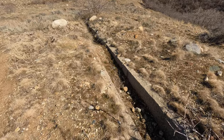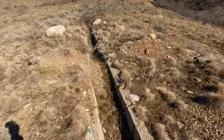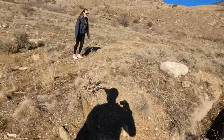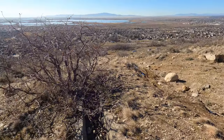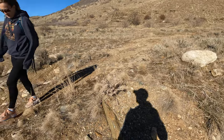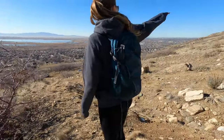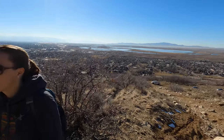Now you can see the old channel up here. They would divert water from the waterfall area and have it diverted right here, like an aqueduct. Yeah, there's another one over there — they're kind of just all over the foothills.